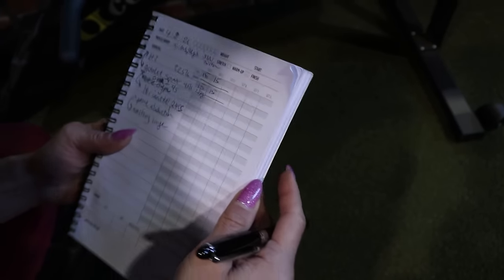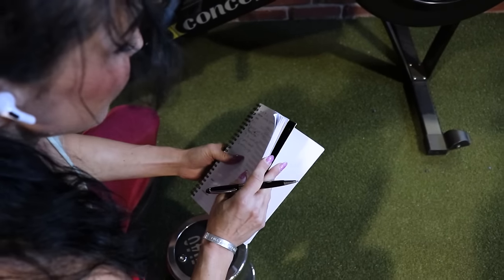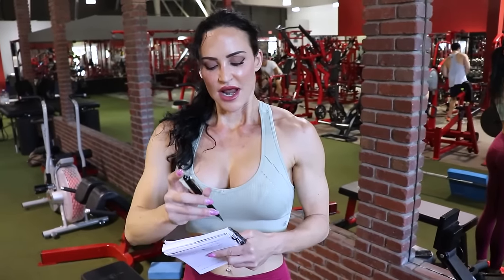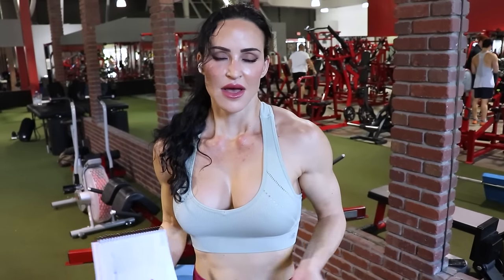Do you always track your workouts? Yeah, for the most part. I track the heavy fast-twitch and slow-twitch work, not so much the metabolite stuff. I keep track of overall volume and how much weight I'm doing. I like to try to increase difficulty each week. Now with contest prep, I'm just trying to maintain as much strength as possible — so I won't get stronger, but hopefully lift the same weight, just for fewer reps because I'm getting smaller.